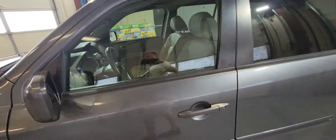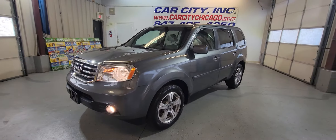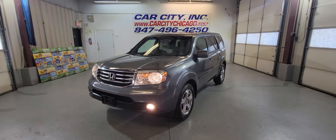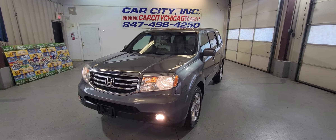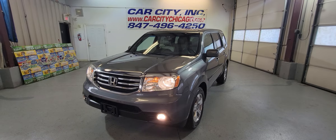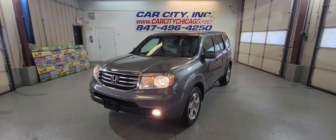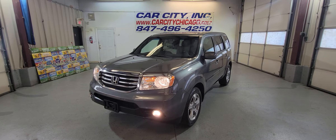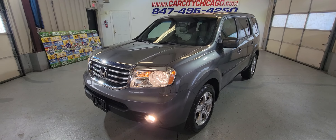It's just back from the detail, been inspected, ready to go — a beautiful SUV at Car City in Palatine. Check out our website and phone number. Finance is available, extended warranty is available, we work with different kinds of credit. Give us a call if you have any questions and we'll be happy to assist you. Thank you for watching and have a great day!